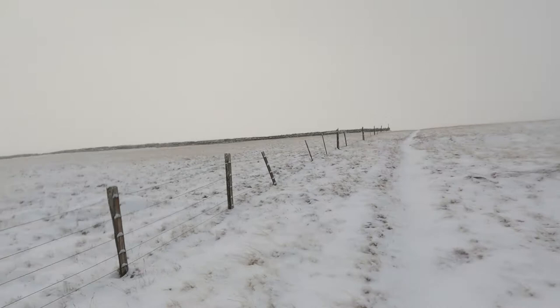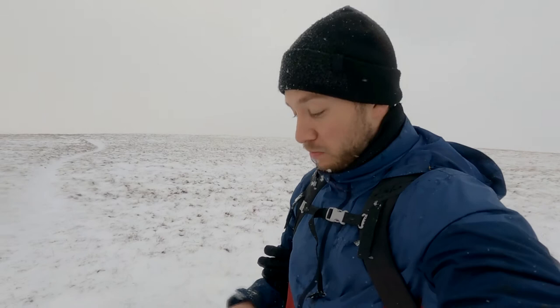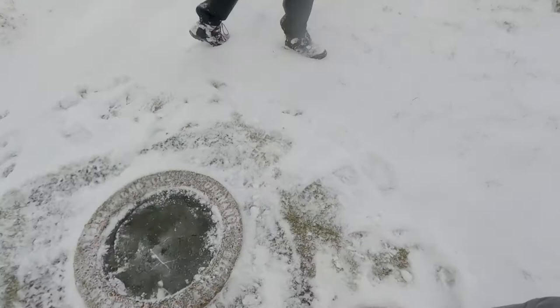We just dusted off the summit cairn and the Ordnance Survey trig point - it was just completely covered in snow. This is the summit of Branstree. In the Wainwright book he said there wasn't actually a summit cairn, but this has been built since he wrote those books - I've seen this on the internet a few times, quite cool actually. Look at that - the water is frozen solid. We actually passed by here when we did Mardale Ill Bell a couple of months back and didn't even know this was here.